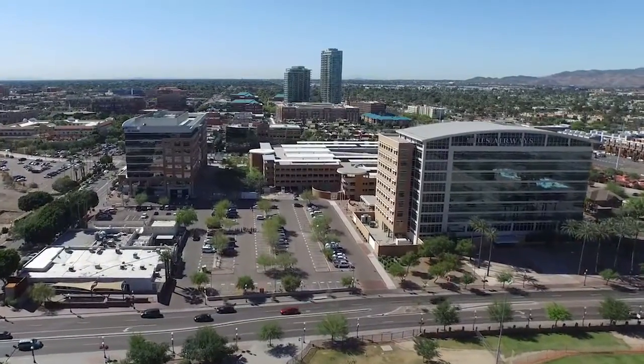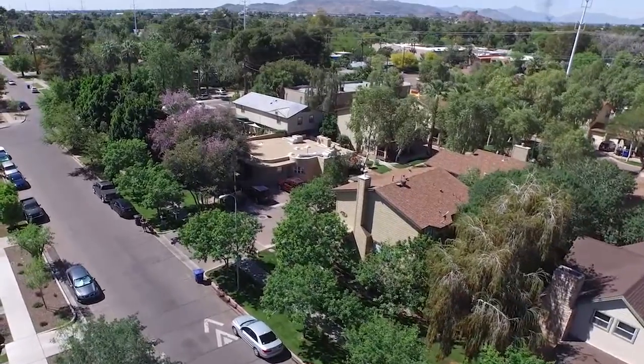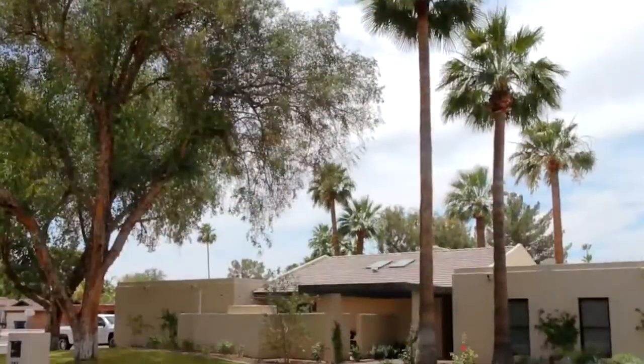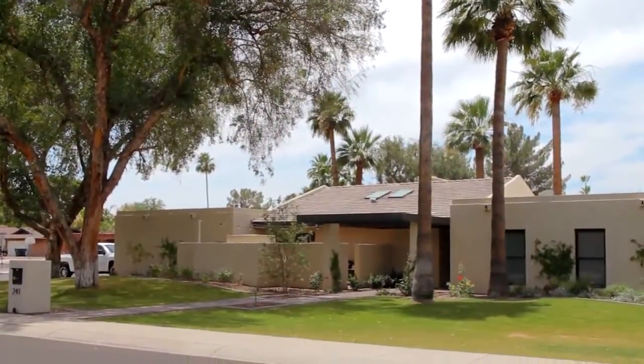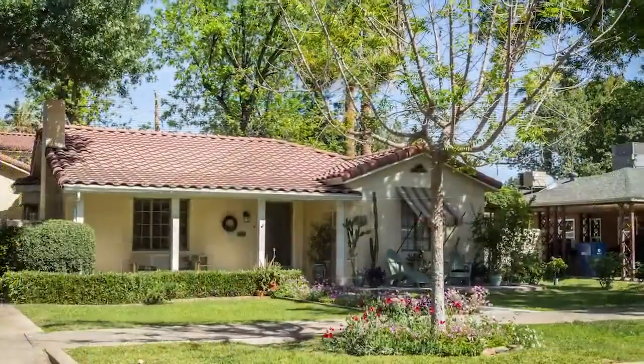Nestled in the heart of modern Tempe is a neighborhood made up of classic homes dating back to the 1920s and 30s. While you'll find many modern homes in the Phoenix metro area, this community holds on to their traditional style with conviction and pride.